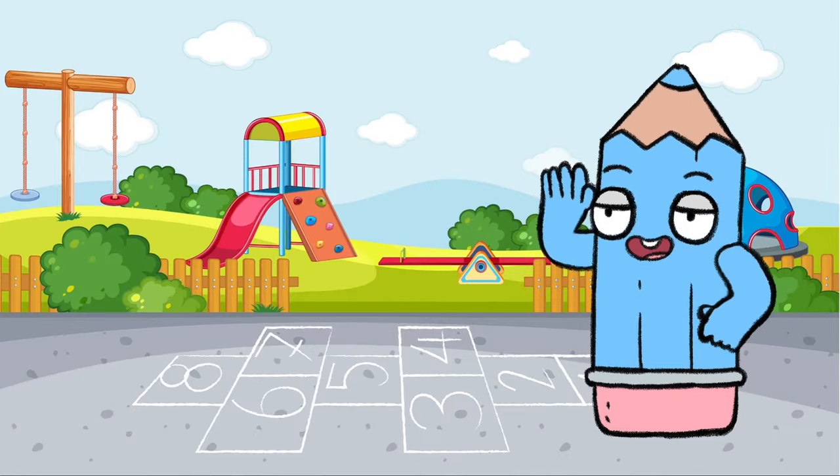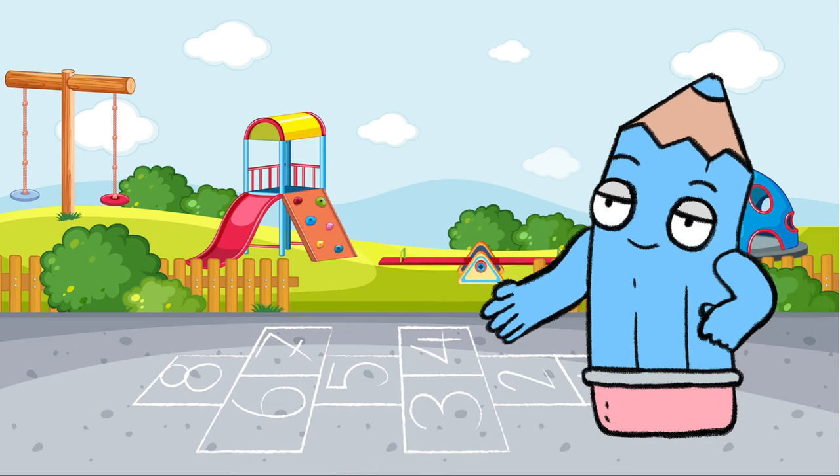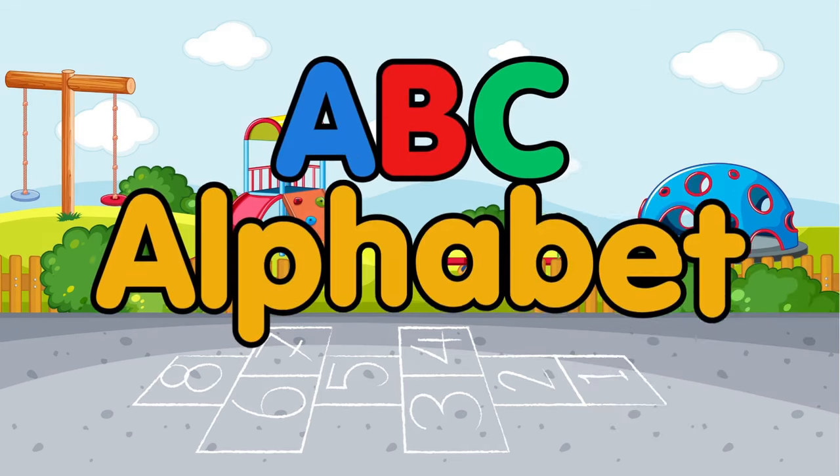Welcome to our exciting alphabet adventure. Are you ready to learn all about the ABCs? Yay! Great! Let's get started. ABC alphabet.